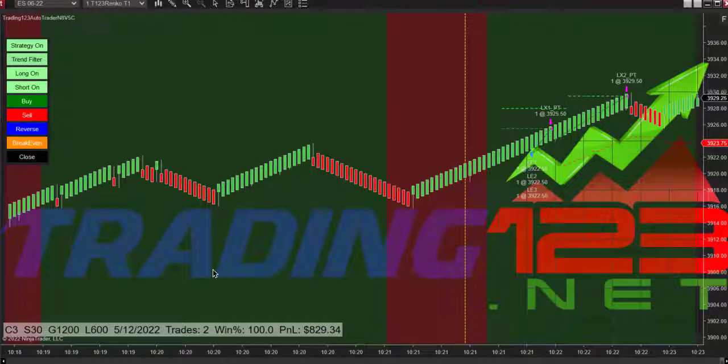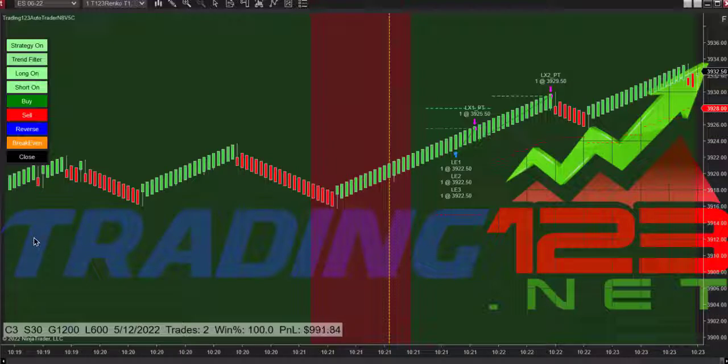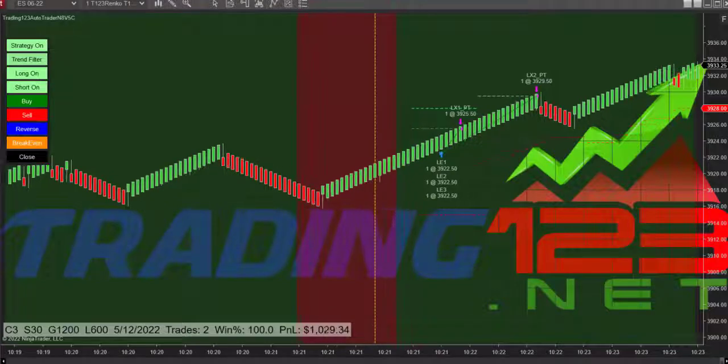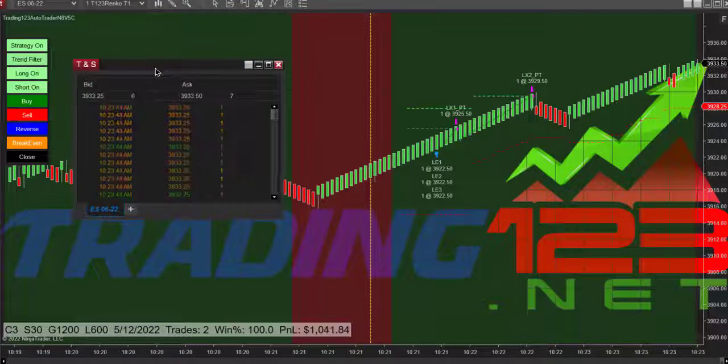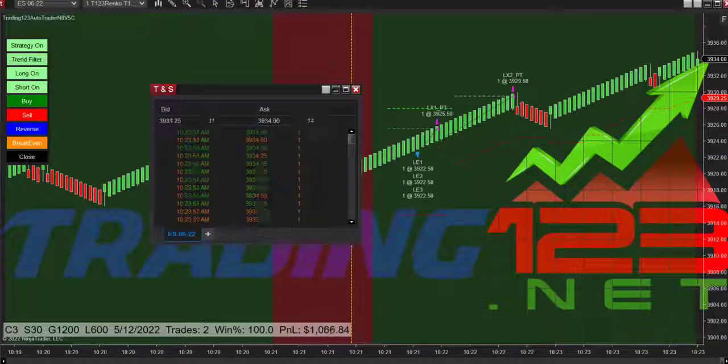Looks like resistance is right around 3934-36, and that'll put us right to our goal. There we are at 3934, trail stop moving up with the price action. There's our time and sales — it keeps disappearing. So if we push through this 3934, we should hit our goal.